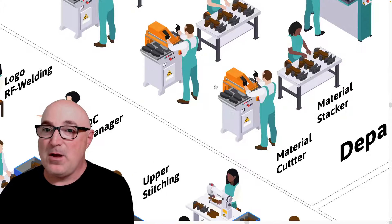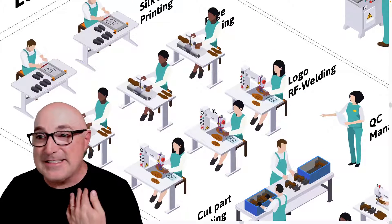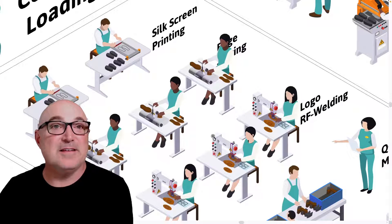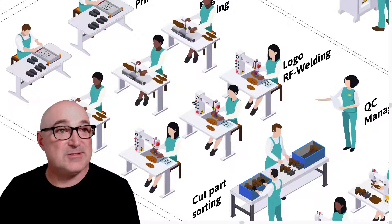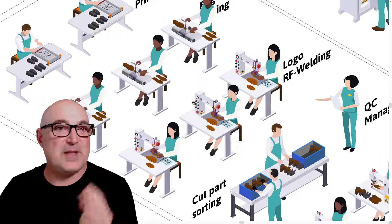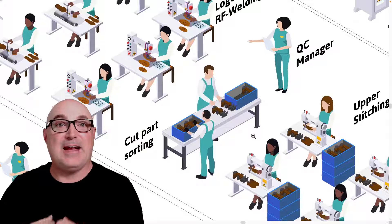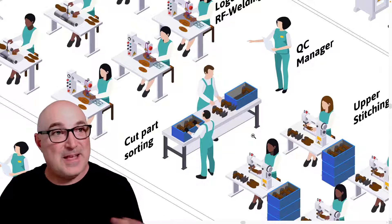Once the cutting department is done, all those upper components have to get processed in the prep department. Whether a piece needs a logo applied, a stitching guide, or edges skived so they can be rolled over, all that processing happens here. This group also puts together kits — gathering all the pieces together so that a bag of components can be handed directly to the stitcher.